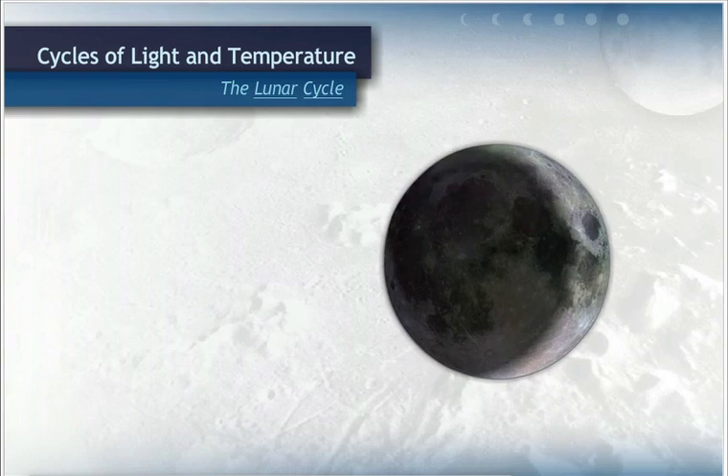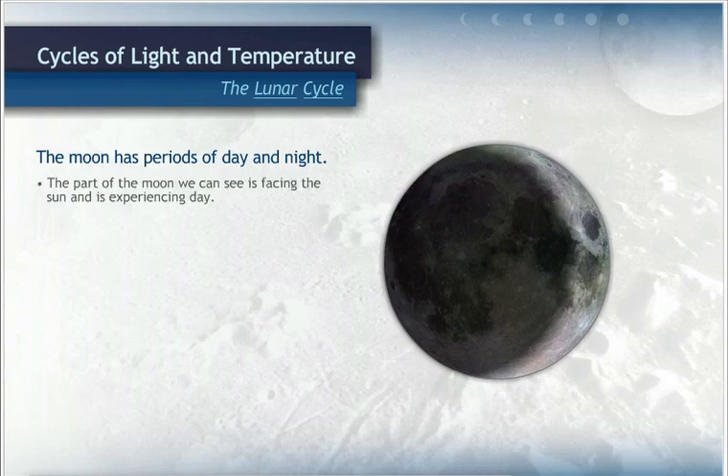Instead, we see different phases of the moon because the moon has periods of day and night, just like the Earth. The part of the moon that we can see is facing the sun and experiencing day. The part of the moon that looks like it has been bitten off is experiencing night.